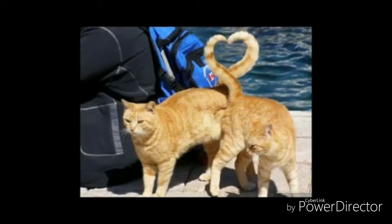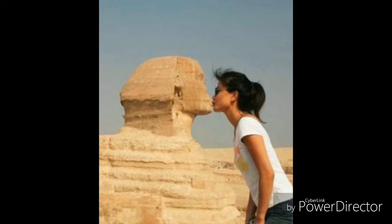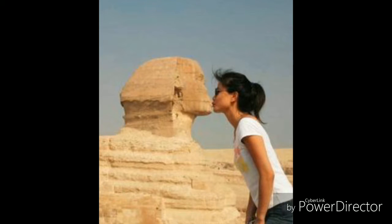At number 8, this was taken in Egypt. The girl is standing about more than 100 feet away from the statue, but it's taken so beautifully that she looks like she's kissing him.